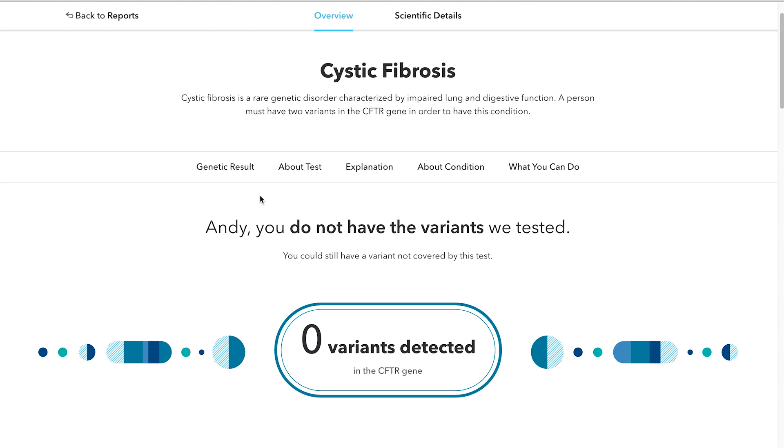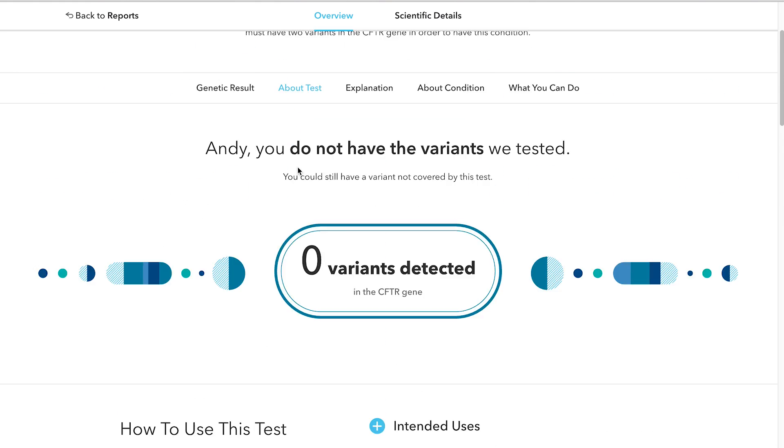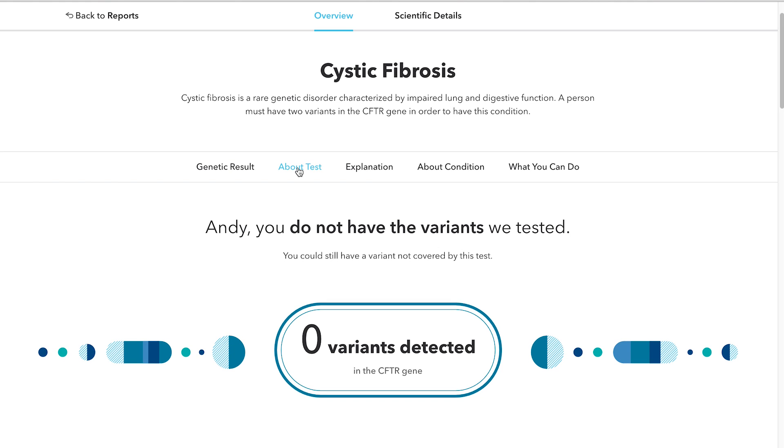In each report, we walk you through the details of your reports, how to use this test, and what the report means. For example, this report tells the customer that they do not have the variants we test for cystic fibrosis and are likely not a carrier for this disease.